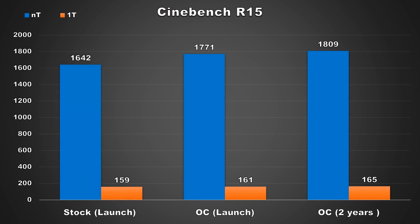The first benchmark we're going to take a look at is Maxon's Cinebench R15, a very popular CPU benchmark that makes the CPU recreate an image using path tracing. For multi-threaded performance, the 1800X at launch with tuned settings scored 1771 and now I was able to attain 1809 — an improvement of 38CB or 2%. Similarly, the single-threaded score also increased by the same margin, where at launch the 1800X scored 161 and now I can attain 165.